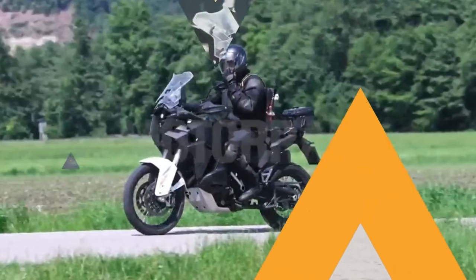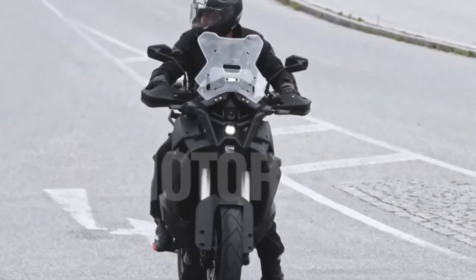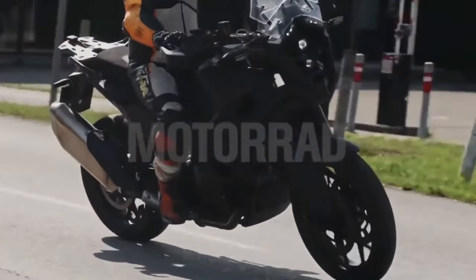The KTM 1290 Super Adventure S 2024 is powered by a 1301 cubic centimeters engine.